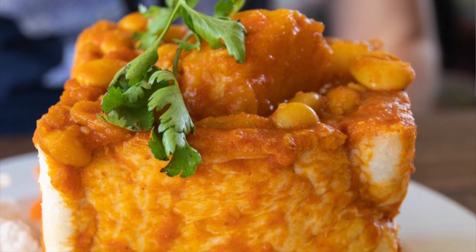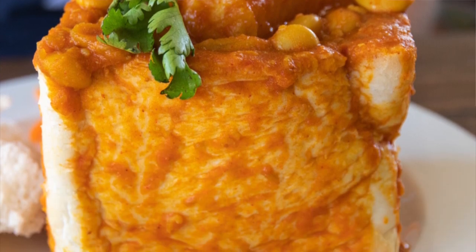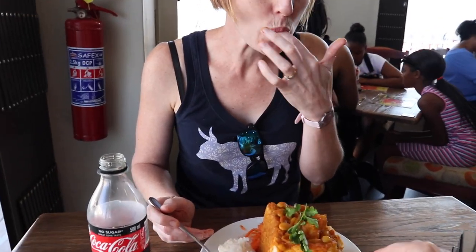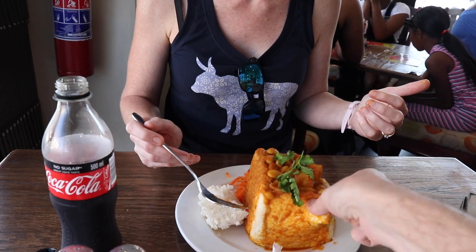In fact, much spicier than usual. A little bit of veg chili. This one's a top one. It's a top beans bunny — better than the mutton.